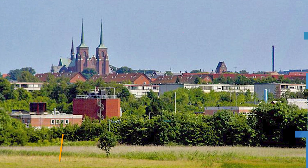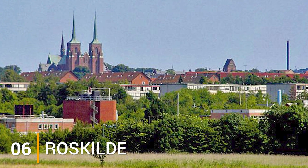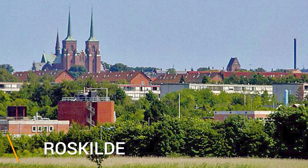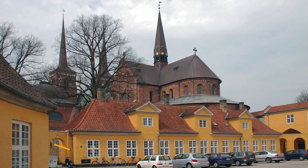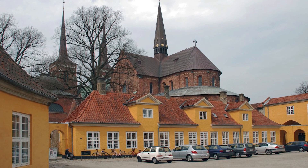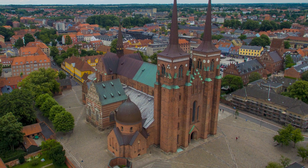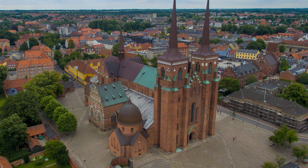Next at number 6 is Roskilde, one of Denmark's oldest capitals, located 30 kilometers west of the country's capital. It is the final resting place of many monarchs, whose royal tombs are located in the 12th-century Roskilde Cathedral, Scandinavia's first brick Gothic cathedral. The Viking Ship Museum,